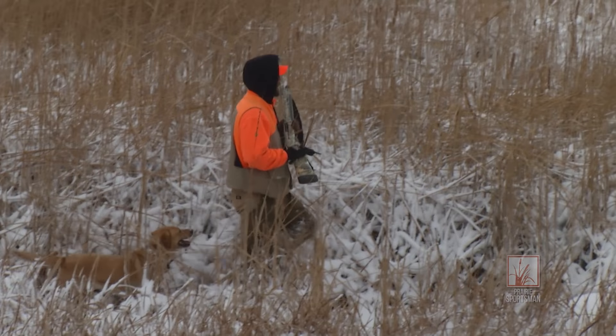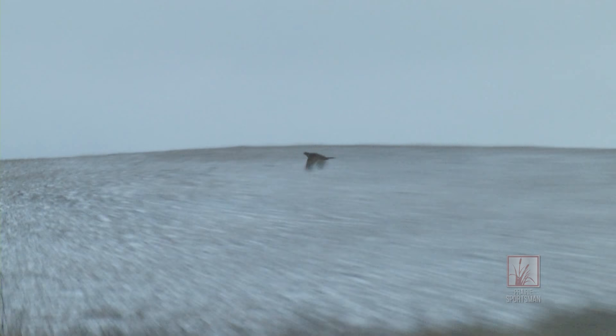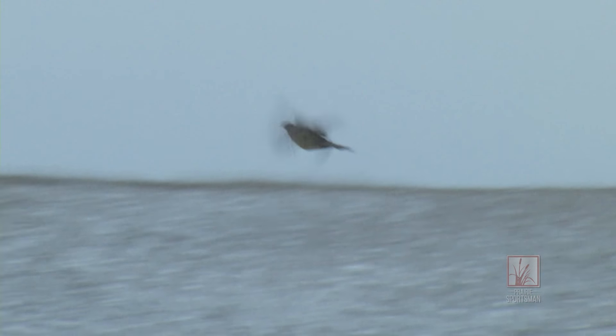Now there's no question we want to find roosters when we hunt, but we'll take an afternoon of watching the dogs work and flushing hens at close range. It still gets the adrenaline going, and seeing this many hens gives you hope for the future.